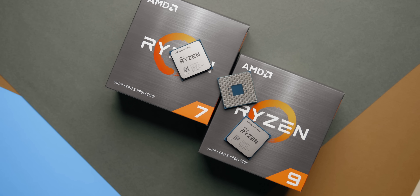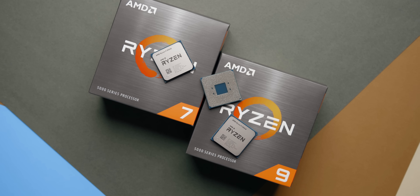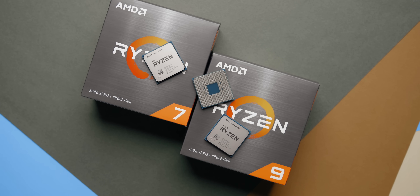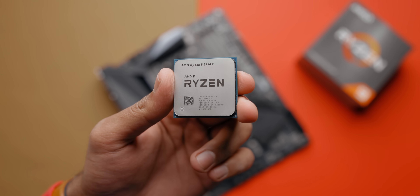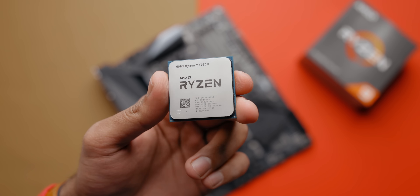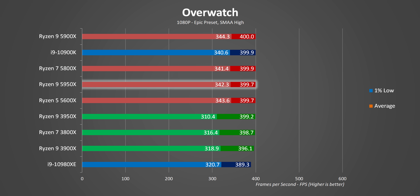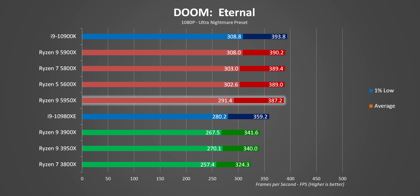Moving on to gaming — before getting to the results, I want to mention again that the 5950X isn't meant as a gaming CPU. It's a hybrid workstation processor meant to rip through creative workloads without sacrificing the ability to deliver high in-game frame rates. As you can see, that's exactly the case as we go through our AAA game charts. In some cases the higher single-core frequencies are really beneficial, but for the most part the 5950X doesn't offer any tangible benefits over the other Ryzen 5000 series CPUs in most games.